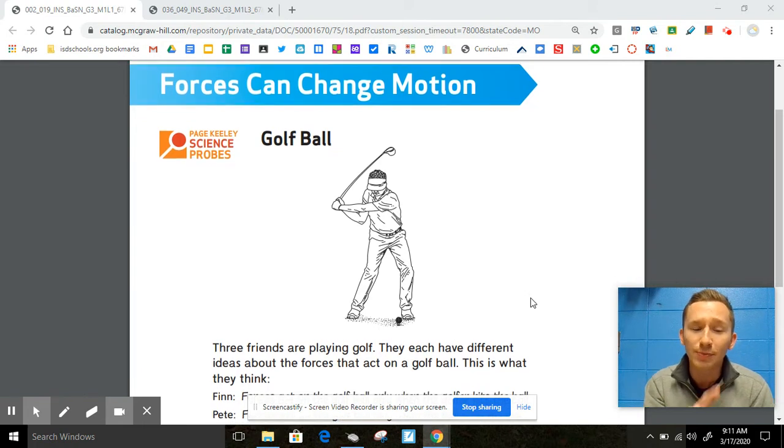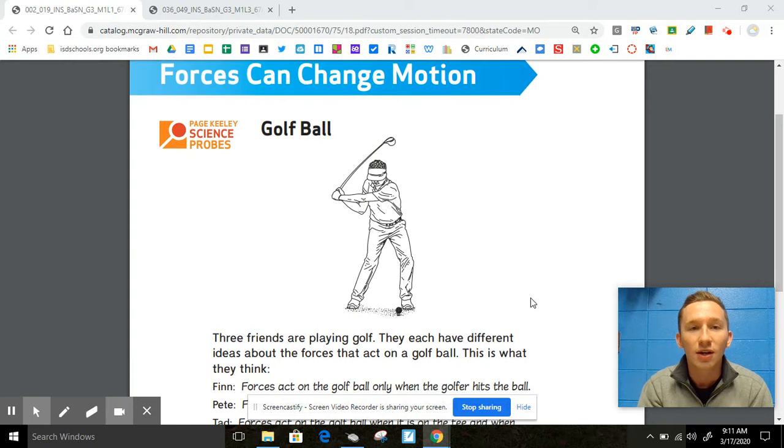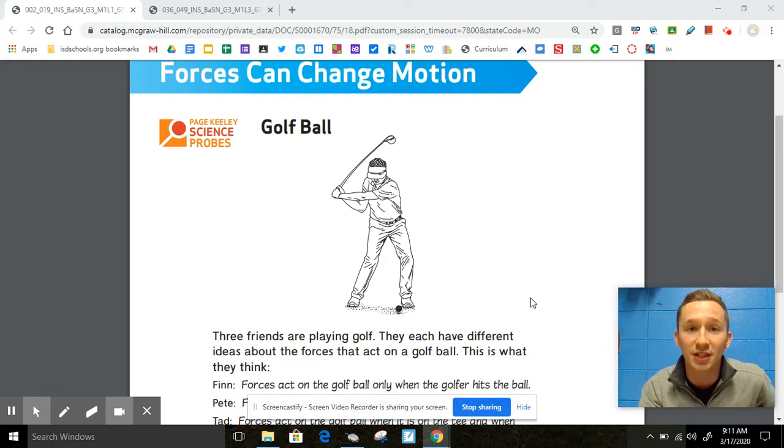So we're going to look at our first Paige Keeley probe. If you do not have a pencil or a piece of paper, go ahead and push pause to get those things now. Now that you have your pencil and piece of paper, let's take a look at the scenario that's here in our Paige Keeley probe.